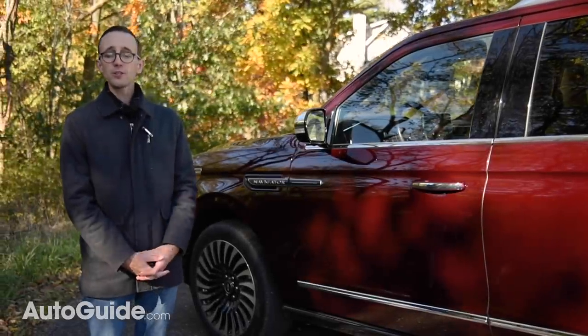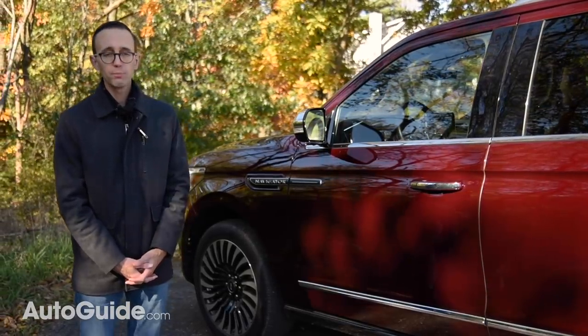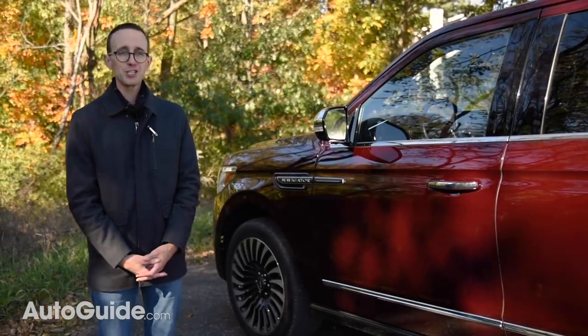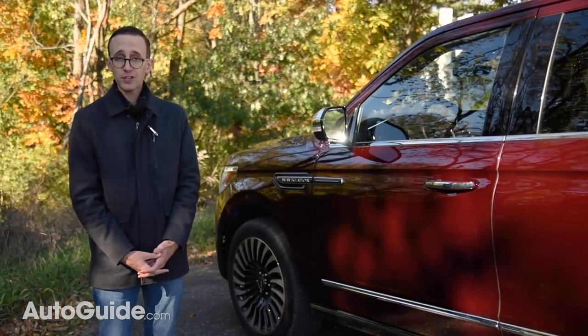And one thing those conquest customers are sure to appreciate is the posh new interior, which is unquestionably this large luxury SUV's best feature.